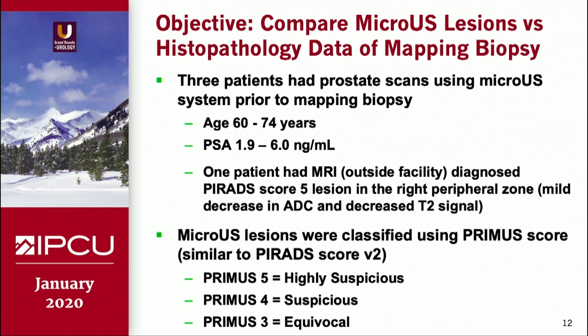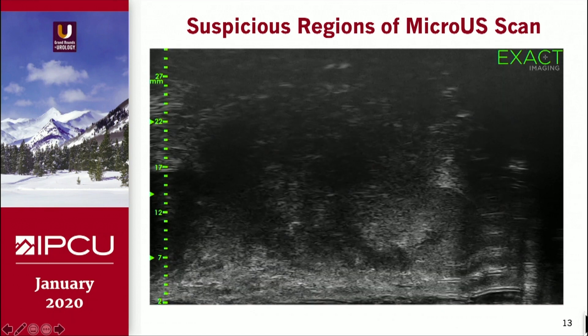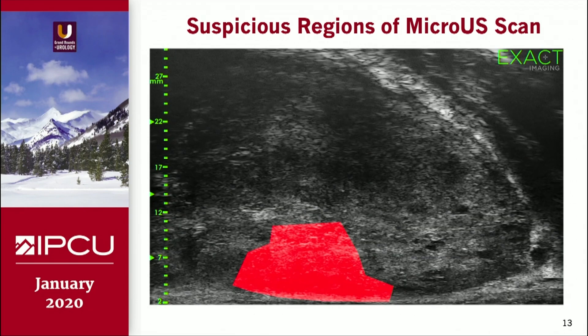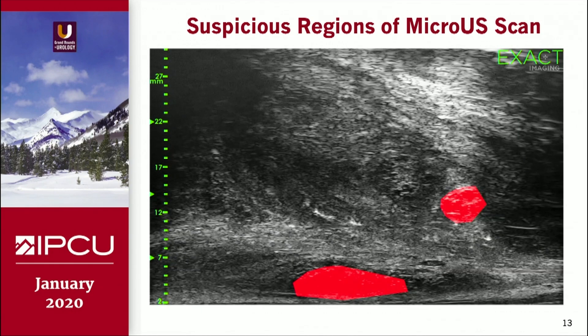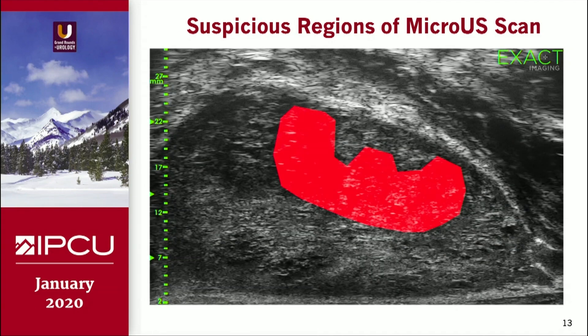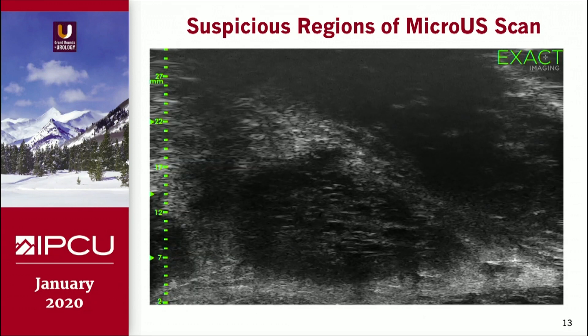We looked at three patients, age 60 to 74, PSA 1.9 to 6, who were going to have transperineal mapping biopsy. One patient had an MRI outside our hospital and was diagnosed with a PI-RADS score 5 lesion. The micro ultrasound lesions were classified using the PREMAS score — prostate risk identification using micro ultrasound scores — which is very similar to the PI-RADS score, with 3, 4, and 5 being the most important scores. We had the help of technicians from ExactView who came and took the scans, identified suspicious lesions across various anatomical segments of the prostate, and provided us with a 3D image for comparison.